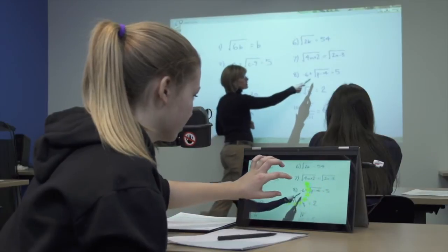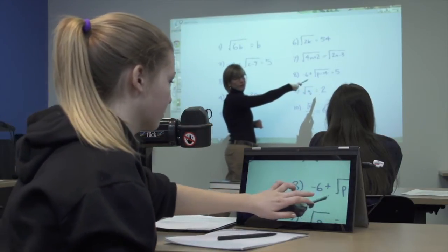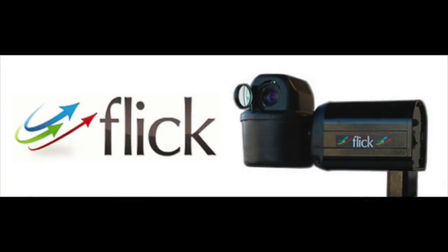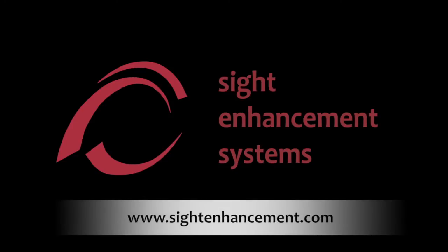Flick enables students challenged with significant visual impairments to achieve more in the classroom. For more information about Flick, contact Sight Enhancement Systems. We'd love to hear from you.